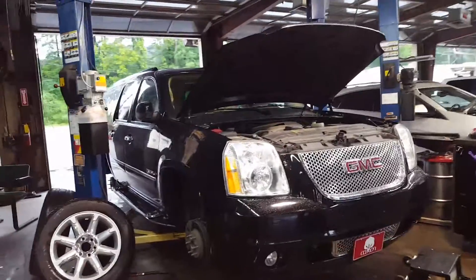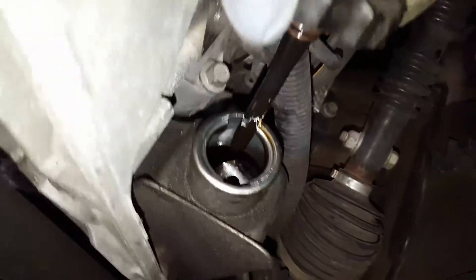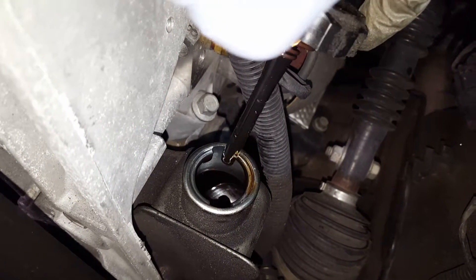This is your 2011 GMC Yukon again, and right here in your engine bay, this here is your power steering fluid reservoir. When I pull this stick, you may be able to see the fluid is quite dirty — so I'd recommend a power steering fluid flush.